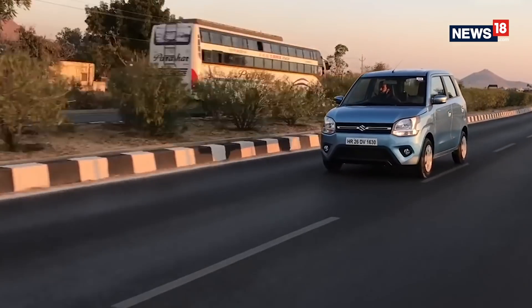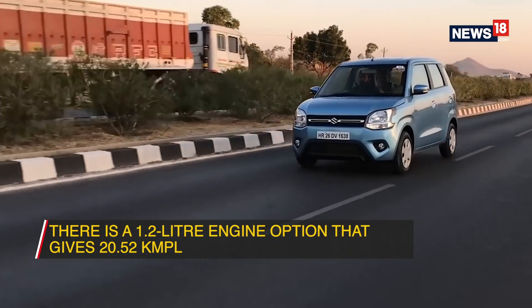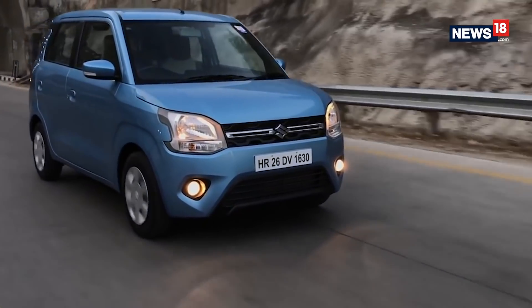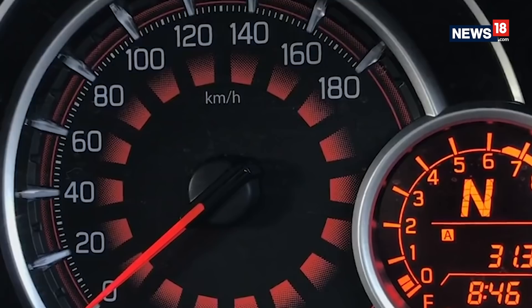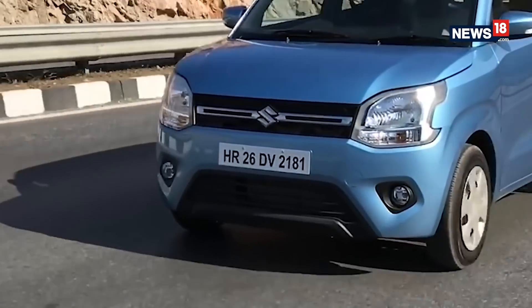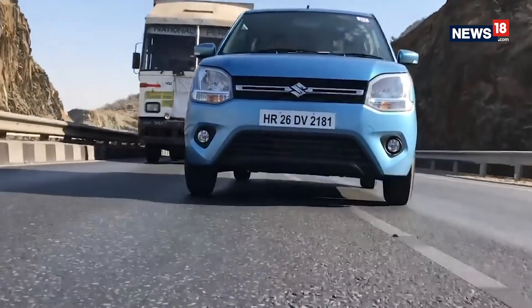However, the Wagon R also comes with a 1.2L engine option that makes 83hp, but with a small trade-off in mileage at a claimed 20.52 km per litre. So in case you feel the 1.0L variant might not be peppy enough, the 1.2L engine equipped variants should scratch that itch without breaking the bank.